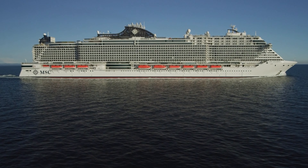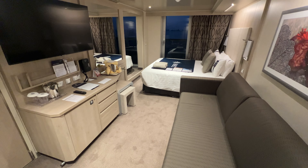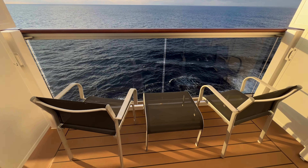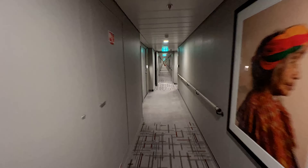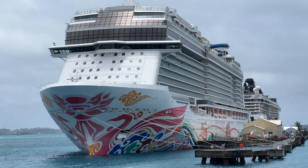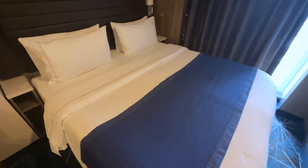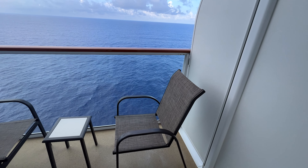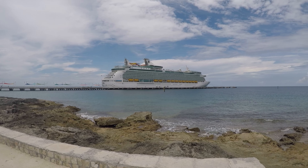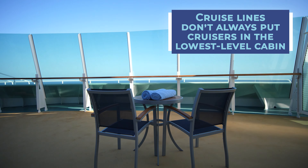Perhaps one of the biggest perks about booking a guaranteed cabin is that you always have the potential for upgrades. Once you select a guaranteed cabin, you are securing at least the lowest level room in that category. So if you do a guaranteed balcony, you're guaranteed to get at least a balcony cabin — usually it might be an obstructed view, but you don't have to worry about them putting you in an inside room. Occasionally you actually get one of the higher-tiered cabins in that category. We've gotten aft view balconies and some of the larger rooms. On a Royal Caribbean Navigator of the Seas cruise, we scored a midship spacious balcony cabin, which is at least four categories up from the lowest level balcony stateroom on that ship.